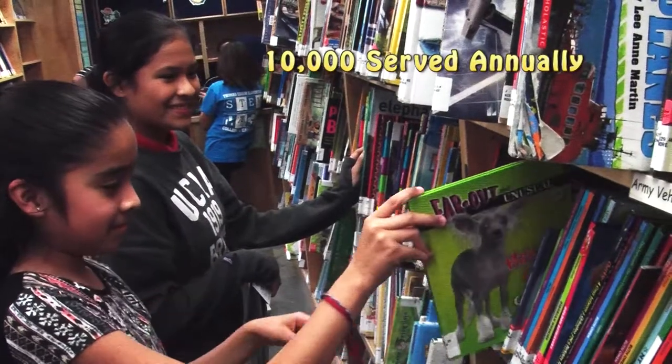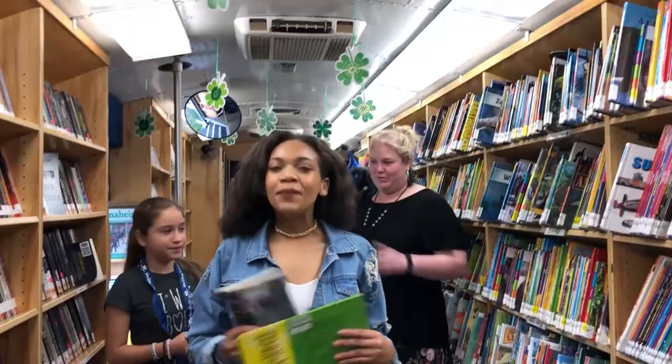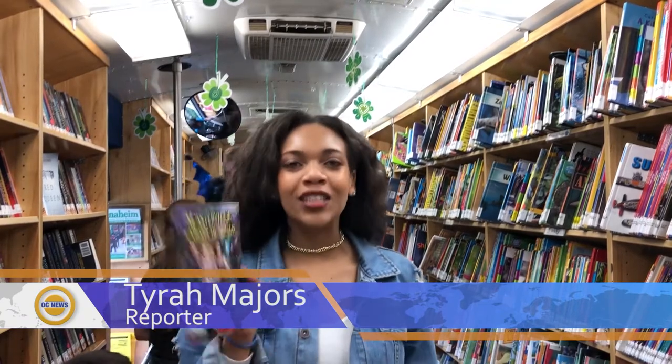Around 10,000 people are served annually, and 3,000 of those are students. One community member noted: 'I like that it has all the books it needs, like if you go to a regular library, and it brings like the necessities to understand how you're going.' The Bookmobile has materials for people of all ages.